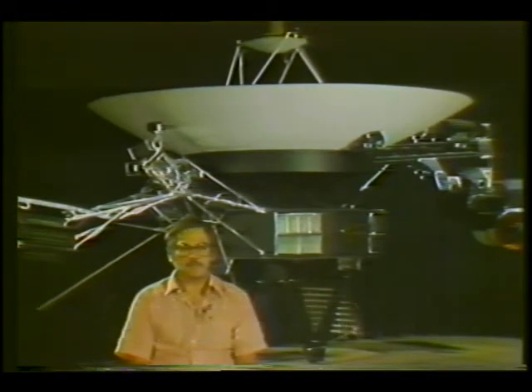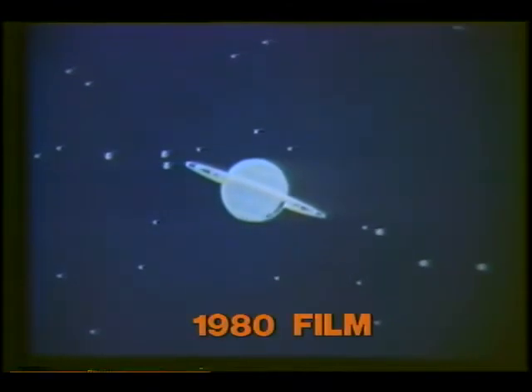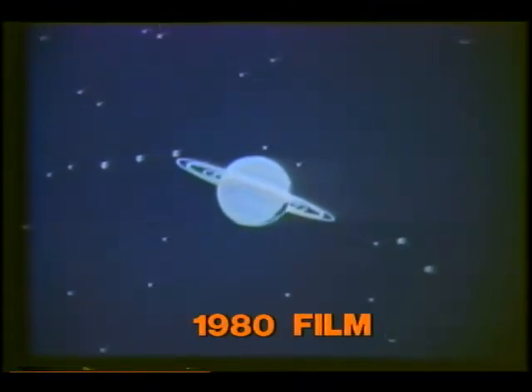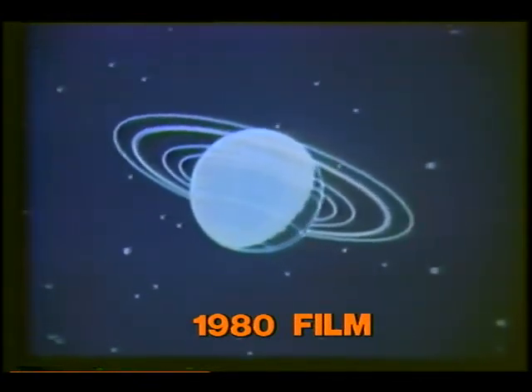We can expect very good quality photographs of Saturn. One of the things that made the Jupiter pictures so interesting were the surprises that were seen in those pictures. Now we know even less about the Saturn system, and so we might expect more surprises than we had even at Jupiter. These computer-generated pictures show what Voyager 1 will see, traveling toward its closest encounter on November 12th. It should reveal some exciting discoveries about Saturn which have been beyond our grasp.